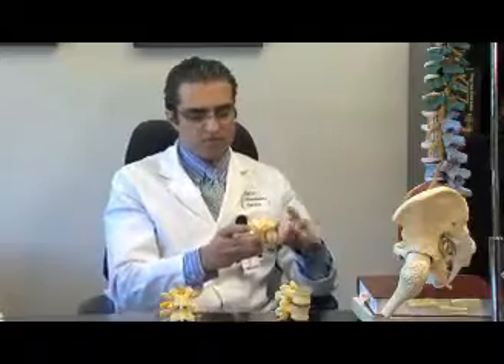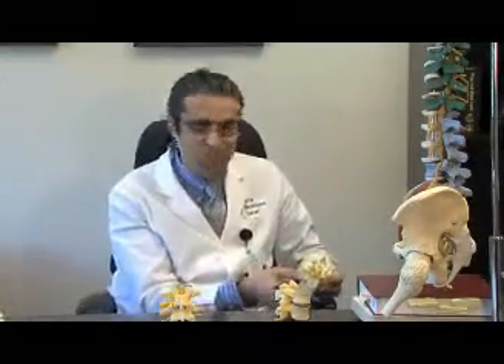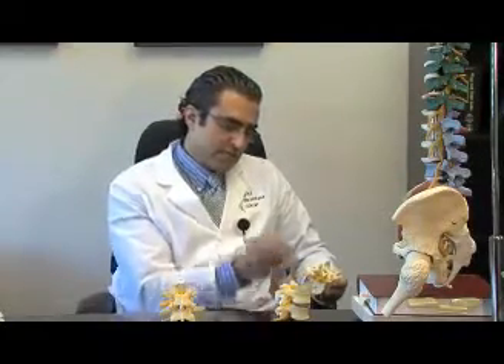The treatment, of course, is to go in and unroof the canal and let the nerves breathe. And that's how we treat these conditions. There's a gradation of this condition. Initially, when the room is kind of tight and the nerves are irritated, you can have epidural injections to calm the nerves down for some time — about a few years.